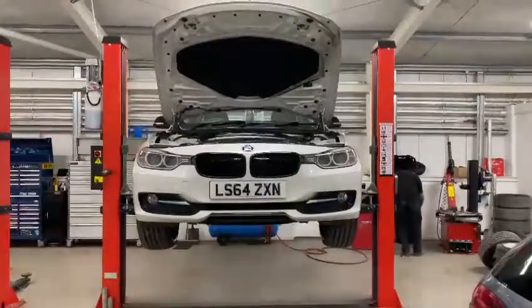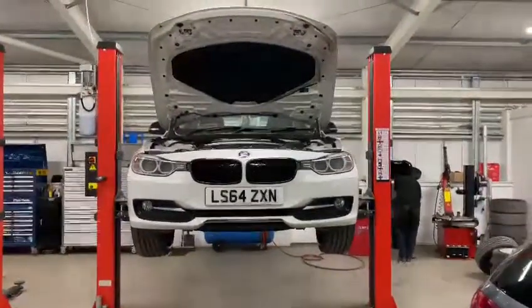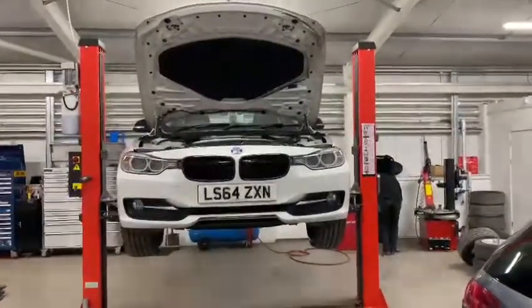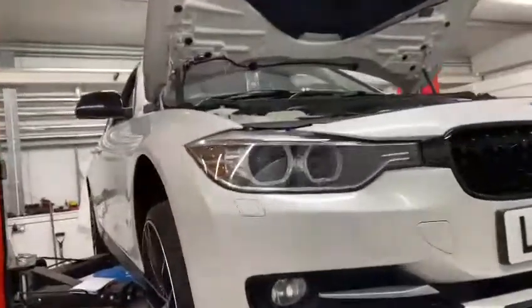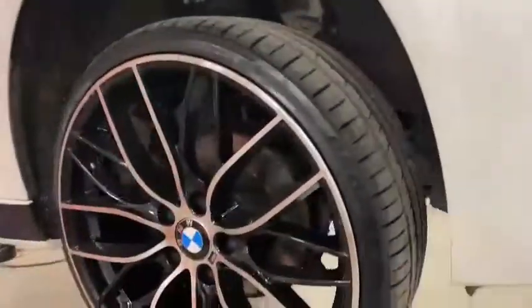Good afternoon, it's Donny from GM Service Centre, just carrying out an RAC check on the 64 BMW 3 Series. Vehicle body is in good condition. It does have the 20 inch wheel upgrade with new tyres, and also has the M Sport decals along the side — really good condition along the body where they are.